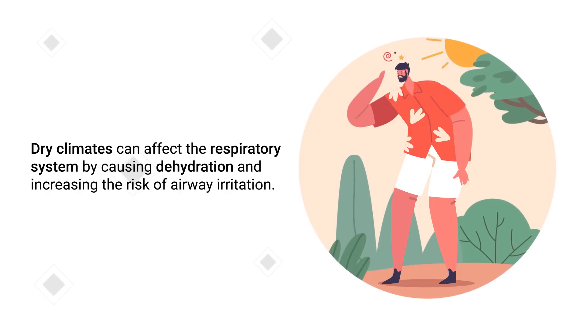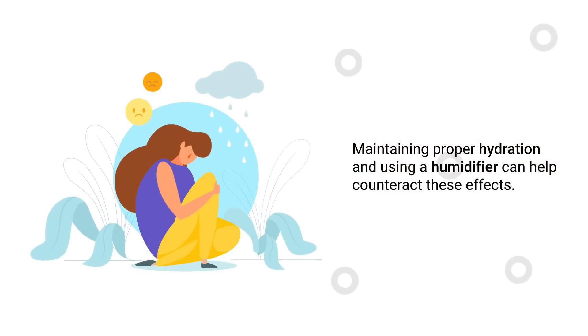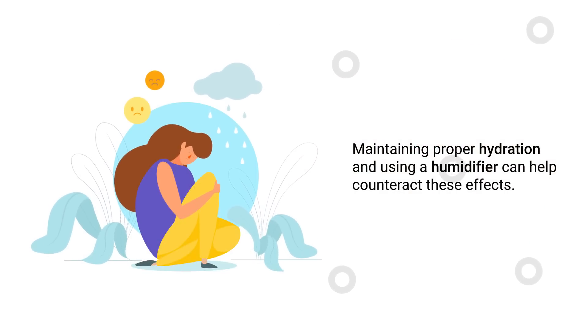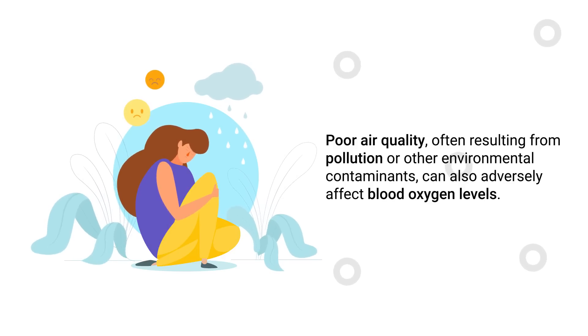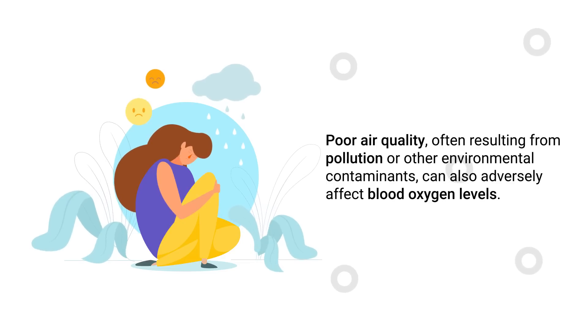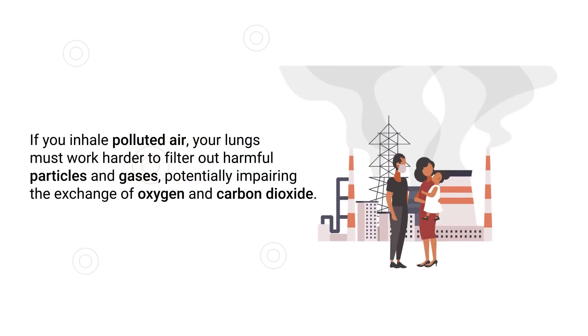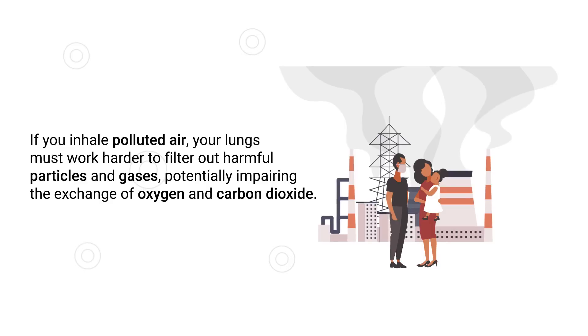Maintaining proper hydration and using a humidifier can help counteract the effects of dry climates. In addition, poor air quality — often resulting from pollution or other environmental contaminants — can also adversely affect blood oxygen levels. If you inhale polluted air, your lungs must work harder to filter out harmful particles and gases, potentially impairing the exchange of oxygen and carbon dioxide in the blood.